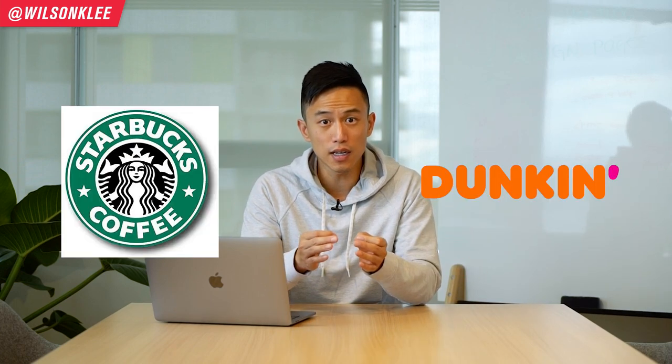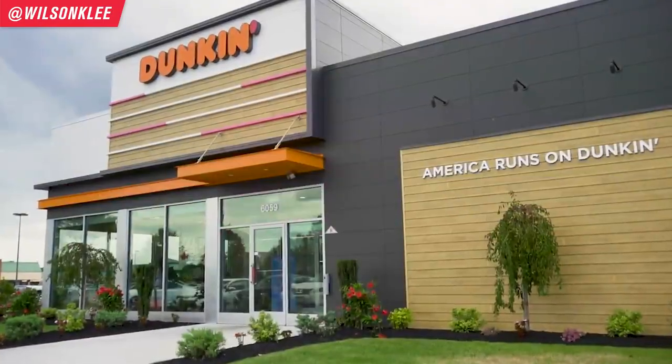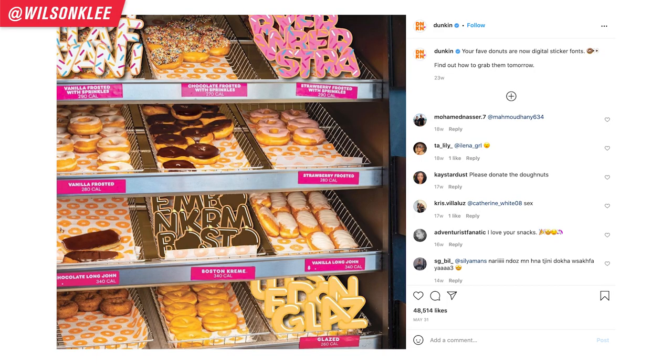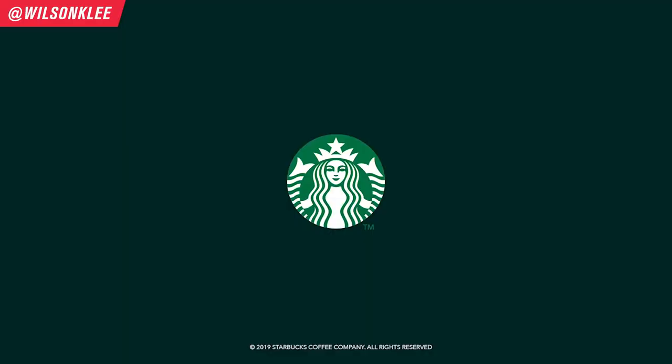Let's take for example the difference between Dunkin' Donuts and Starbucks. The colors they use are significantly different — not only from the moment you walk into their restaurant and experience the decor and feeling, but more importantly, the colors themselves are very different. Dunkin' Donuts' colors are inviting, inclusive, fun, and available for everyone. Whereas Starbucks is much more exclusive, high status, and premium.